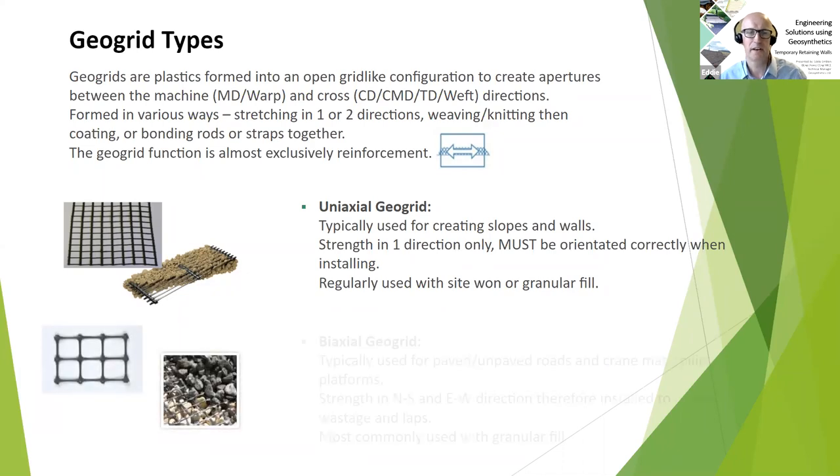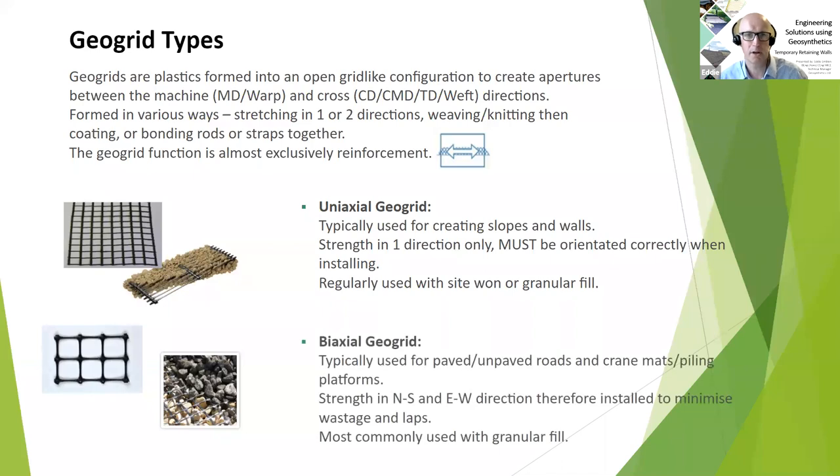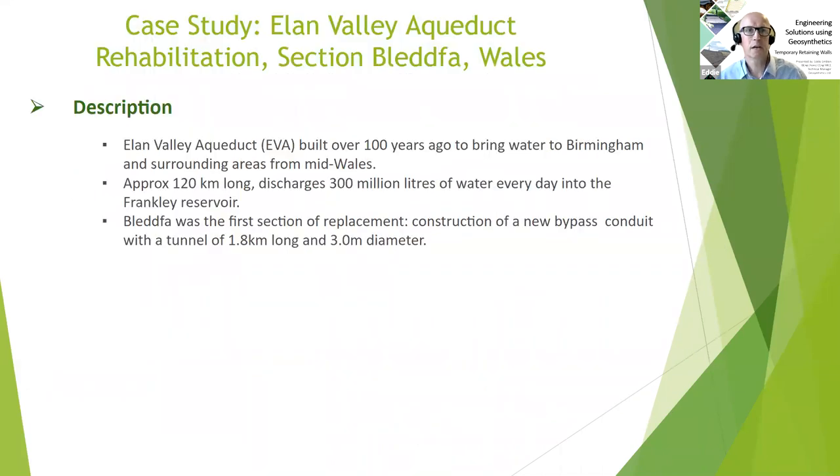Moving on to the biaxial geogrid — more the subject of our last webinar on piling and temporary works platforms, though we will see it in the case study to follow. Biaxial geogrids are much more commonly used for paved or unpaved roads, crane mats, and piling platforms. Because they have biaxial strength — the same strength in both the north-south and east-west directions — it doesn't matter which way the contractor installs them on site; they can be installed to fit the roll width and site geometry as well as possible to minimize wastage and overlaps. These are most commonly, though not exclusively, used with granular fills.